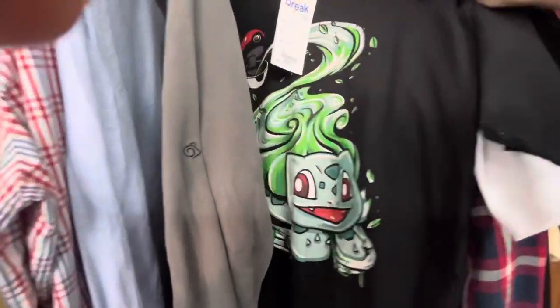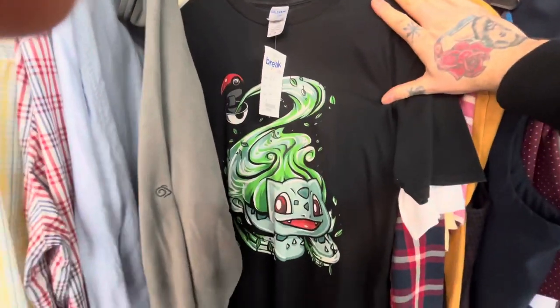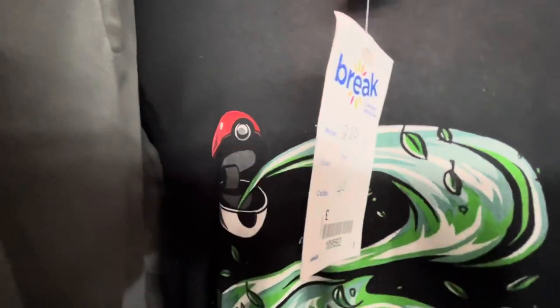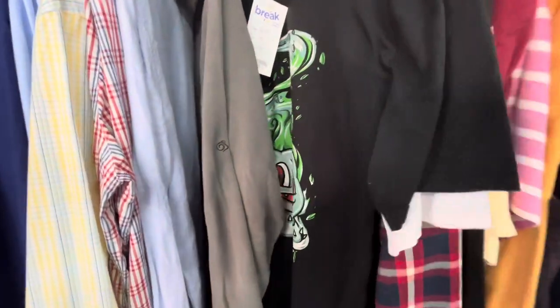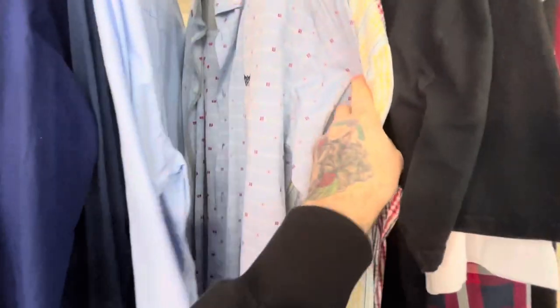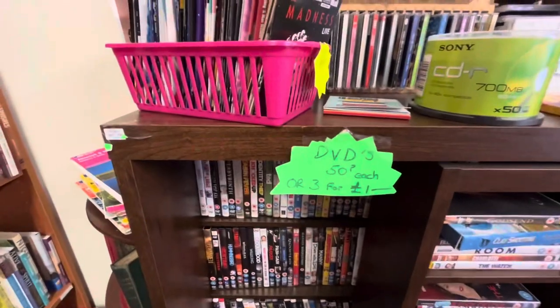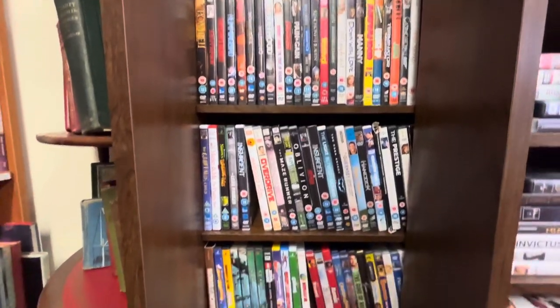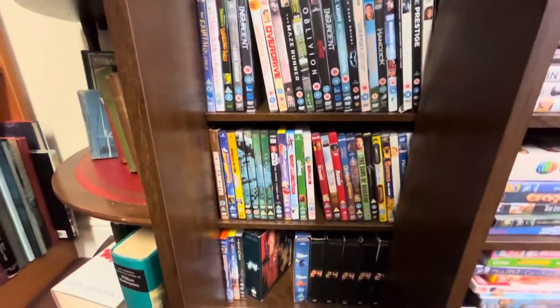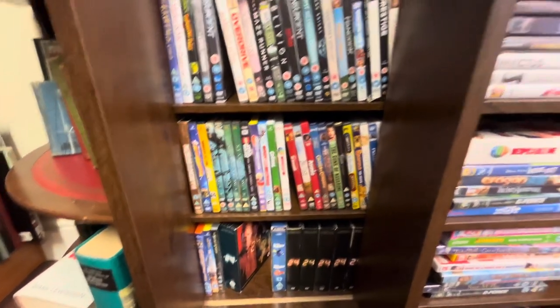On the road to Cromer, I stopped off in Aylsham, a small market town, to check out some of the charity shops there. There was a really cool t-shirt - unfortunately a little bit small for me, but seriously, who doesn't like a good Pokemon t-shirt? The next stall had a wall of DVDs at 50p each or three for a pound. Unfortunately I could not find anything here I wanted for the collection or that would flip into CX for any kind of profit.